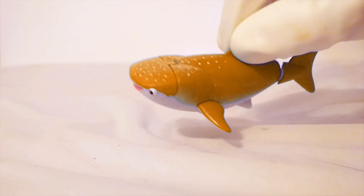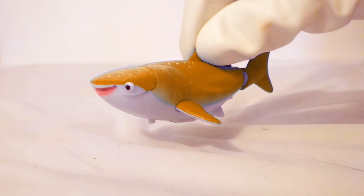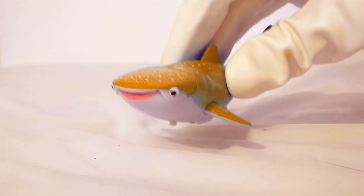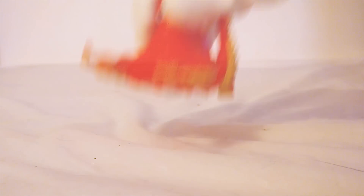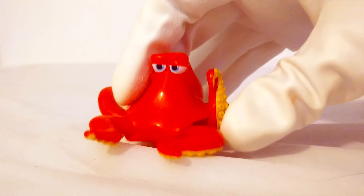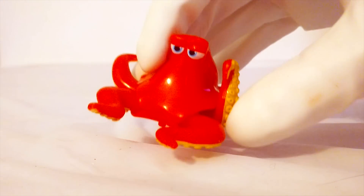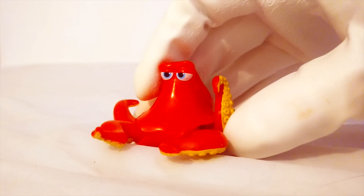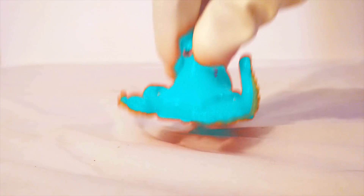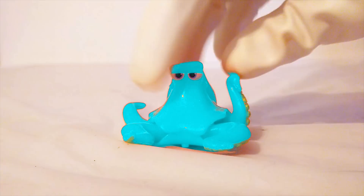You'll never find an orange whale shark in the ocean, but it's always fun to play make-believe. Let's see if we have any other Finding Dory color changers. Look, it's Hank! Hank can always change colors, even in the movie. But even though it's just a make-believe toy changing colors right now, we can still have a lot of fun with it. Let's color change Hank. Hank turned blue — a blue Hank!